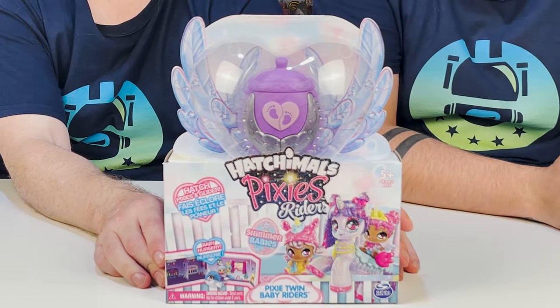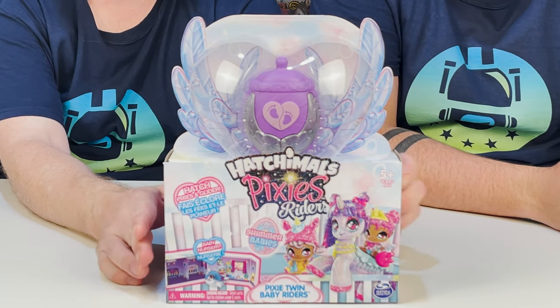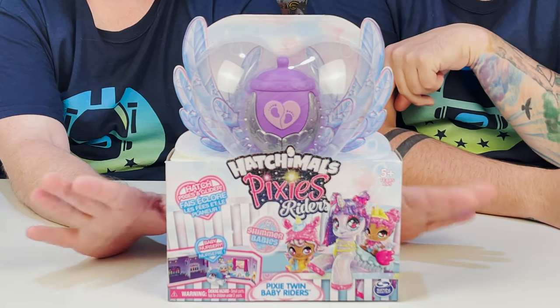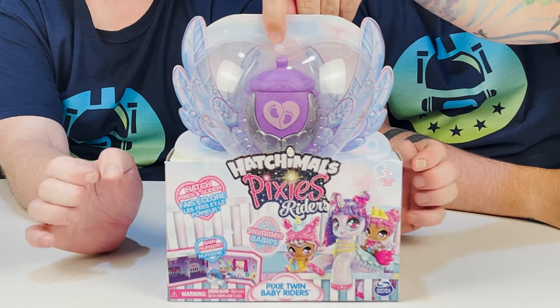Next up on the roster is the Pixie Riders. Now this is a very interesting set because there are only two options: the narwhal glider and the unicorn glider. Which one do you want? I want the narwhal. Me too. The unicorn looks a little distorted in my personal opinion — it's got an elongated body to make both dolls fit.